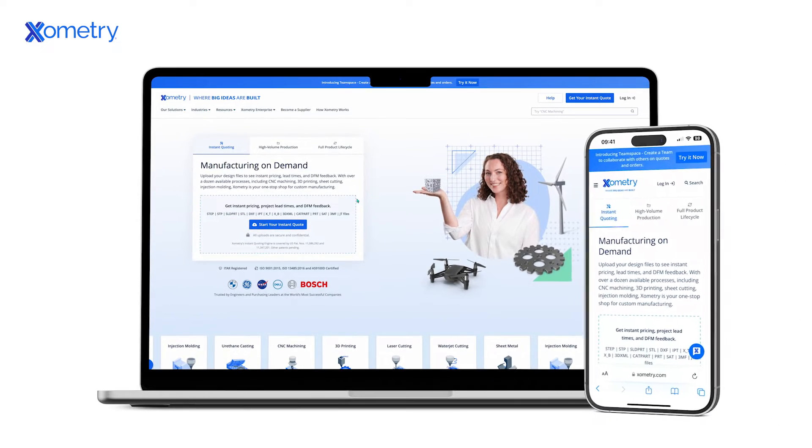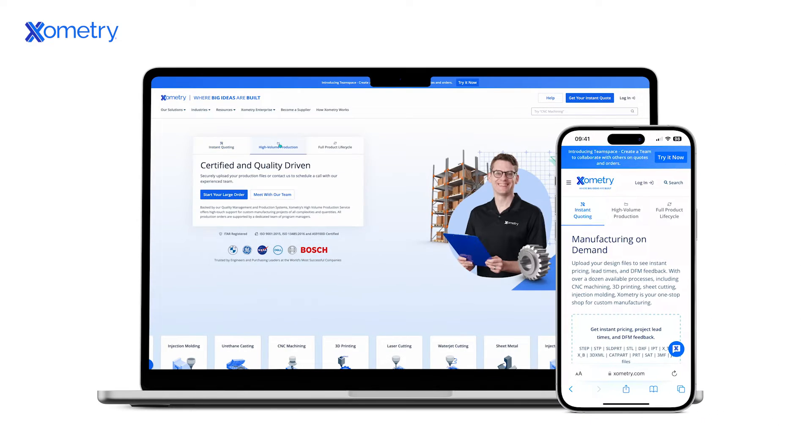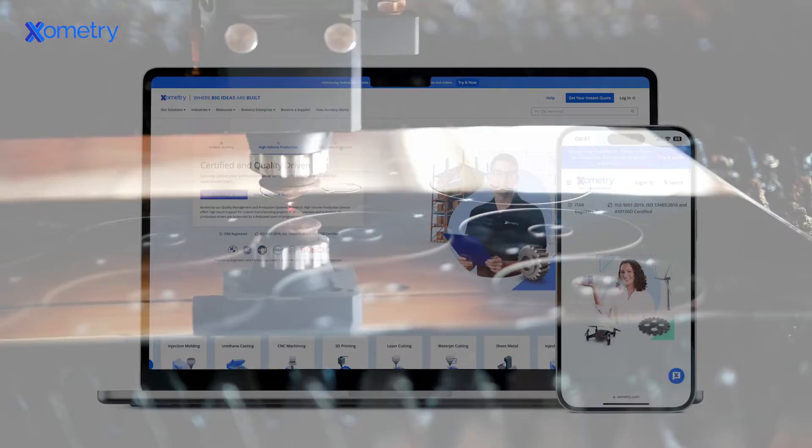Hi, I'm Greg Paulson, Director of Application Engineering at Xometry. Xometry is a leading digital marketplace for custom manufacturing with a network of over 10,000 vetted and certified suppliers.